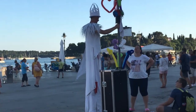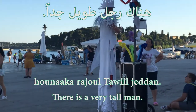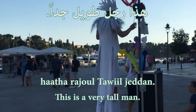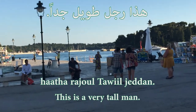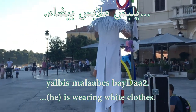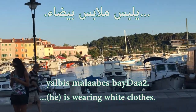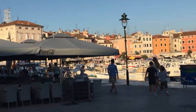And actually there is a tall man here — هناك رجل طويل جداً. He's not really tall but he's wearing something — let's imagine he's tall. We can say هذا رجل طويل جداً — جداً means 'very', طويل جداً means 'very tall'. يلبس ملابس بيضاء — he's wearing white clothes. يلبس means 'he's wearing', ملابس means 'clothes', بيضاء means 'white'.